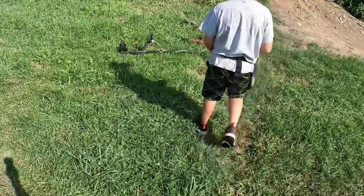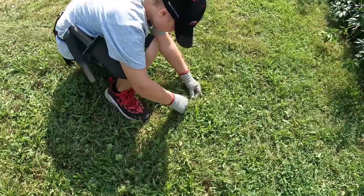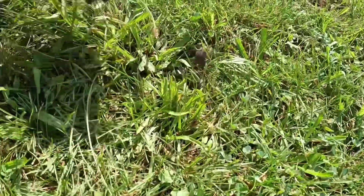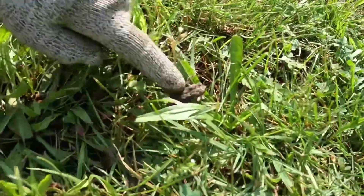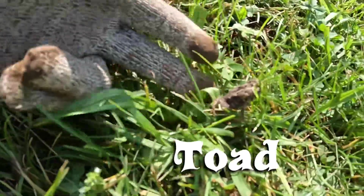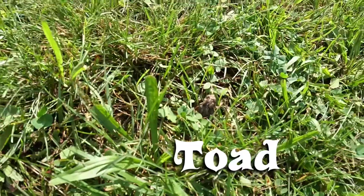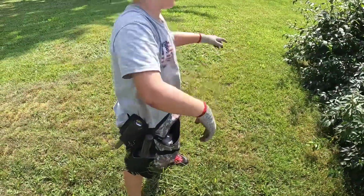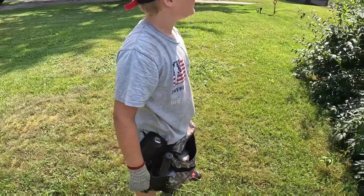Our second relic of the day is an old ox shoe — dug it in that hole right there, not even that deep. And Mason just made a surface find — a little toad.